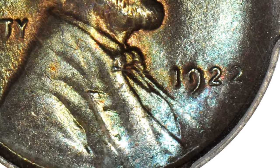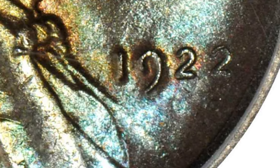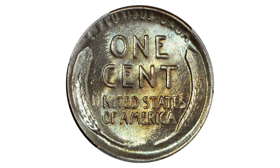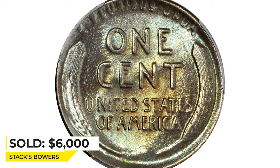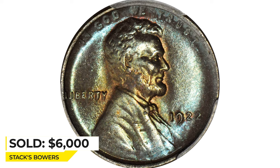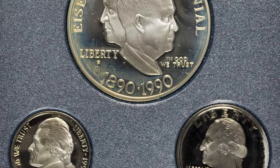This particular die pair has provided collectors with both no-D and weak-D examples of the 1922 cent. The reason for the partial or total lack of mint mark on examples of this variety is that the mint mark cavity became clogged with grease and contaminants. Sold for $6,000 at Stack's Bowers.